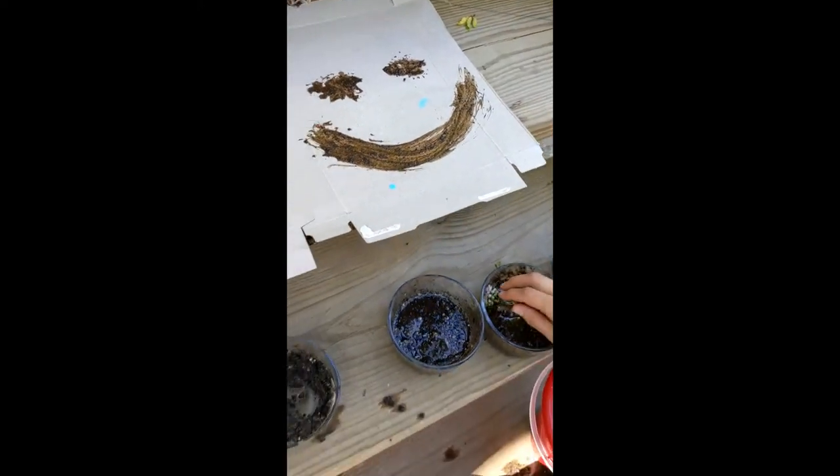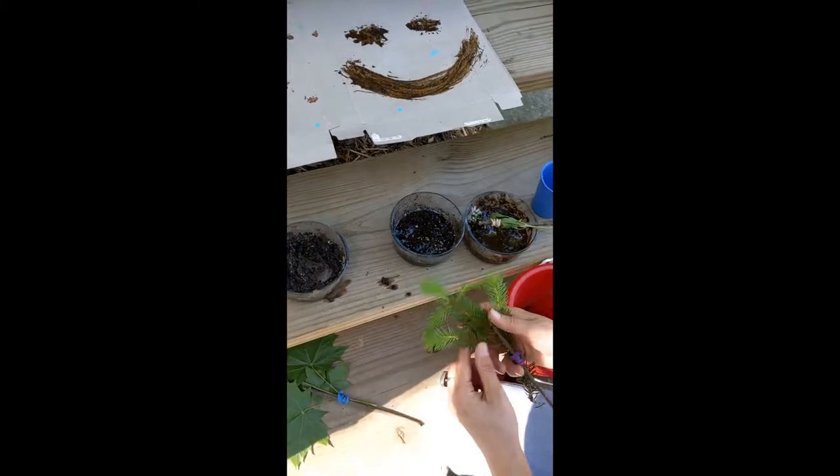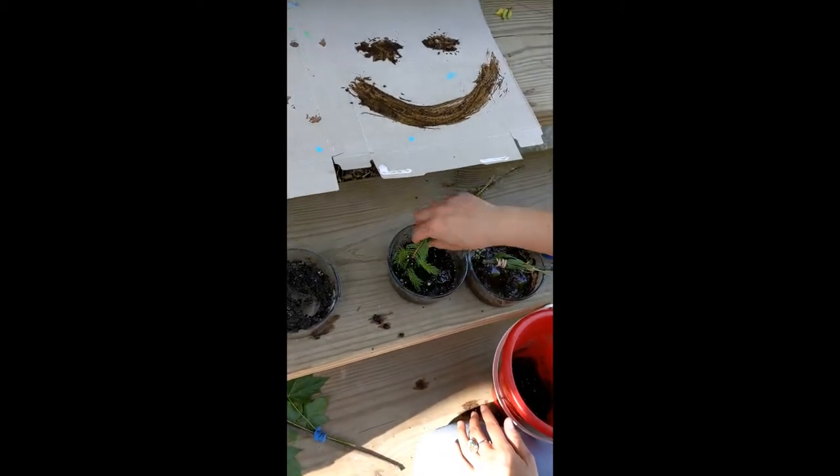Now that we have our paintbrushes and our mud, it's time for the fun part — making a painting. All we really need is an old piece of cardboard or scrap paper, recycled material of any kind. Take your paintbrush and paint. This is why it's nice to have thin paint so you can actually make it work. There's a smiley face! Then we will try out just the regular paint to see the difference.